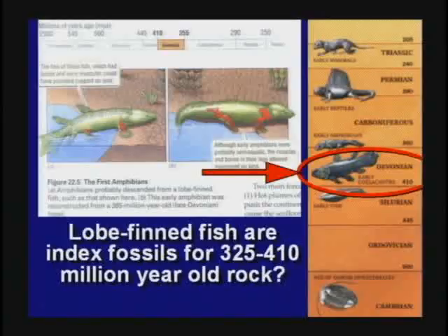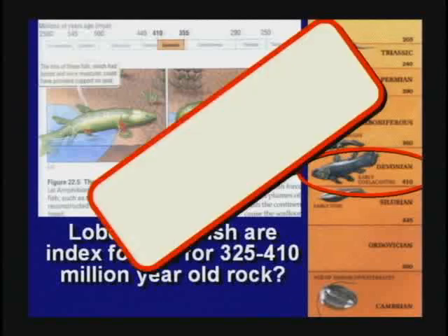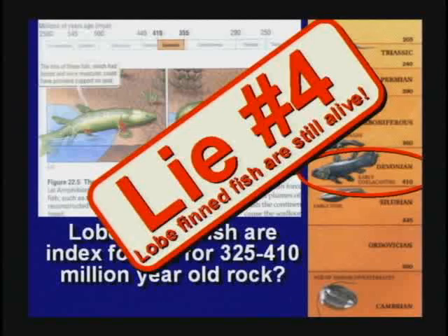They tell the kids in school the lobe-finned fish is the index fossil for Devonian, 325 million years old. See that short leg, boys and girls? He's got a little bitty leg and then the fin. That proves he's evolving from a leg to a fin. No, that's a lie. The lobe-finned fish are still alive today — they're swimming around the Indian Ocean.